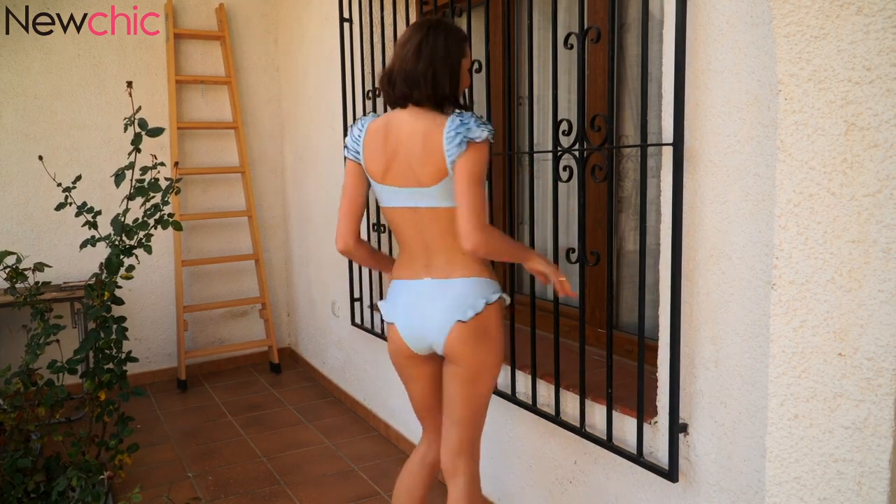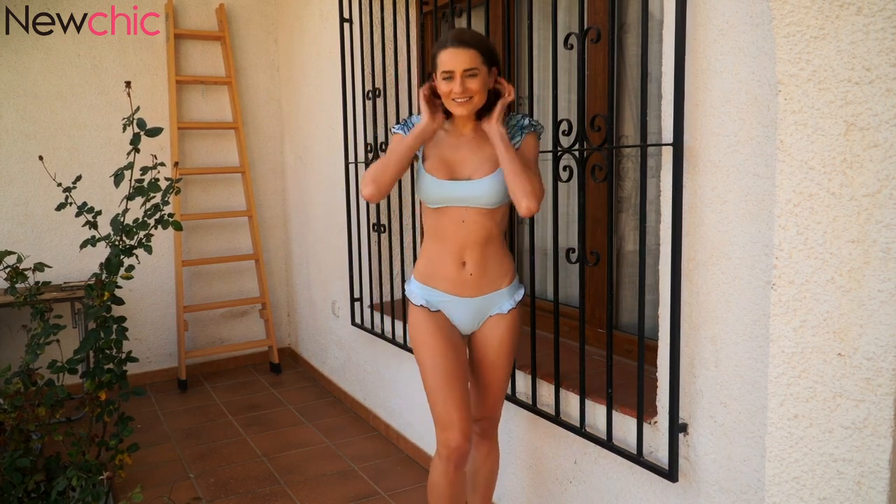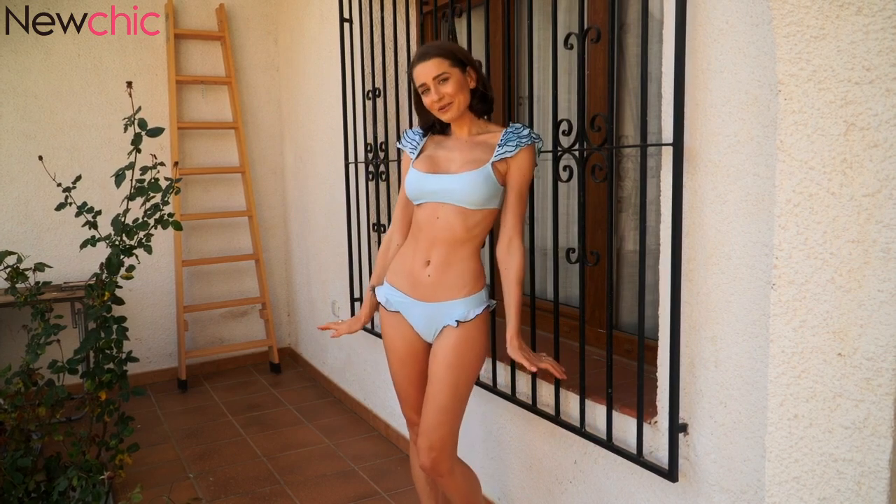Look at the back — it's so nice, and these cute details. I love it. Just write me a comment: what do you think about this one? And do I look cute with these bikinis?